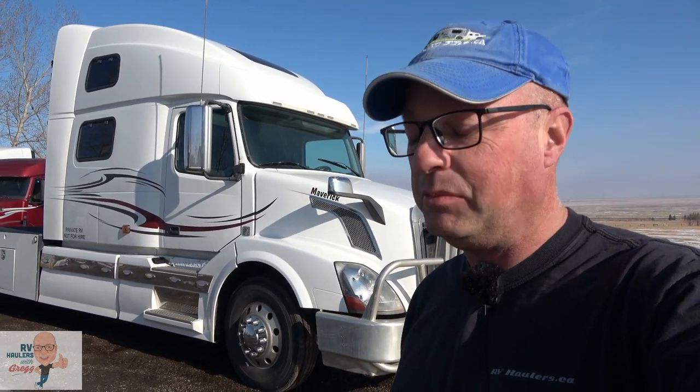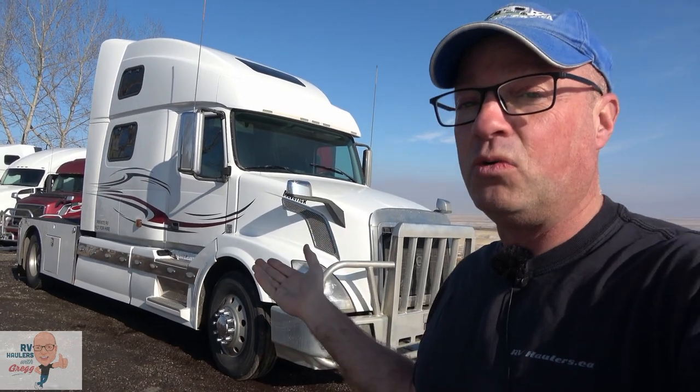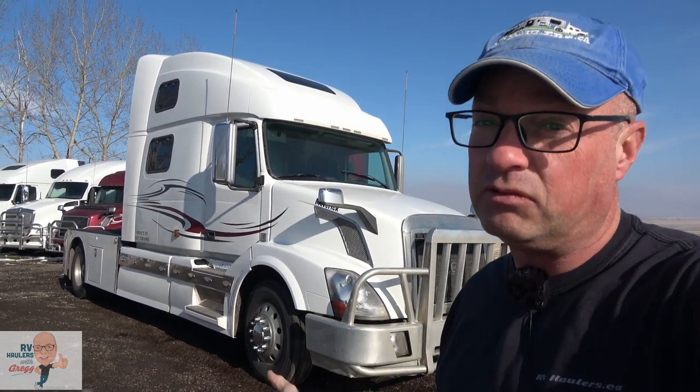One owner drove this commercially — a husband and wife. When I first went to look at this truck before purchasing it, the wife shook her finger at me and said, 'Greg, you take your shoes off before you go in my truck.' Yes ma'am — that's the kind of truck I want. Non-smoking interior; this was their home, their livelihood, and they really respected it.